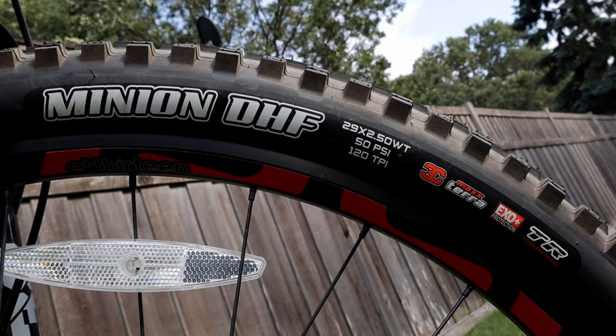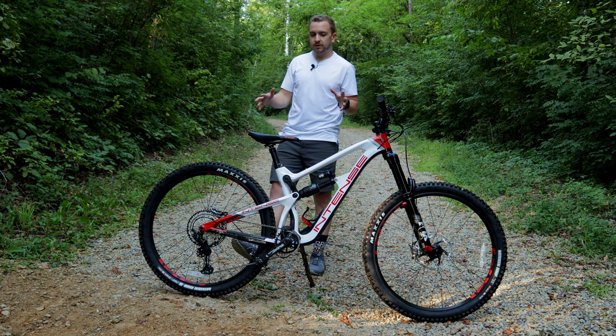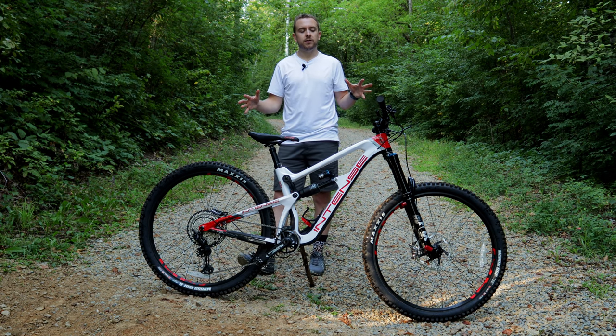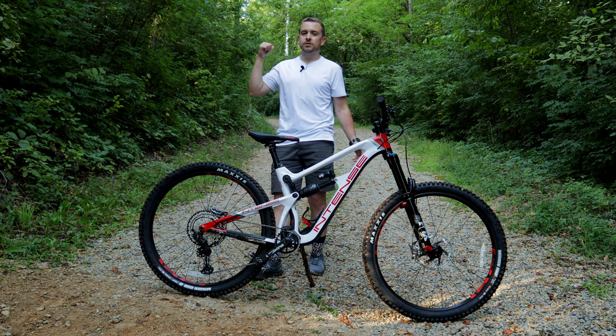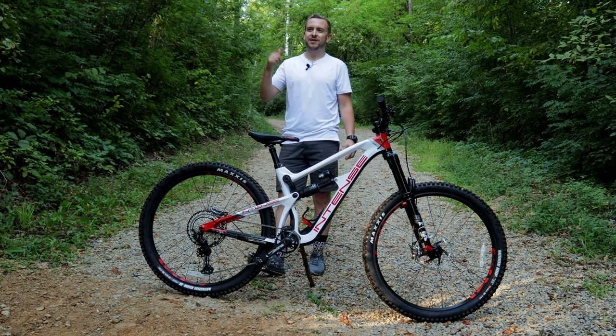For the wheels and tires, the wheels are e13 29 inch and they're both alloy. The tires are both Maxxis Minion — a DHF in the front at 2.5 and then a DHR in the rear at 2.4. So there you have it, a quick overview of the specs on this Intense Carbine. Now it's time to take it onto the trail and see what it's capable of.